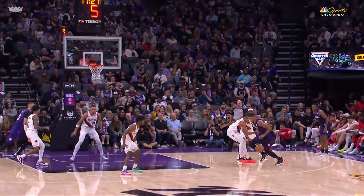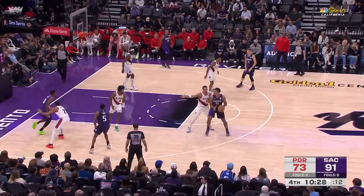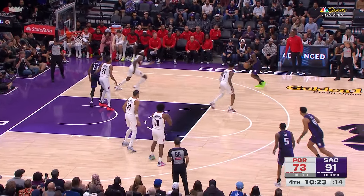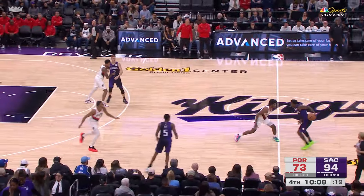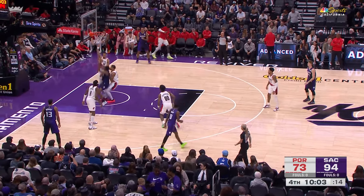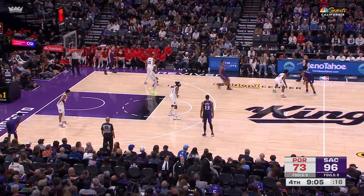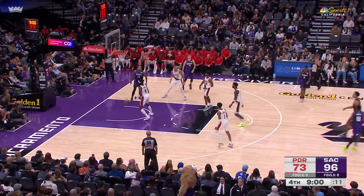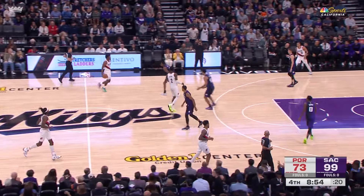His offensive arsenal just continued to expand — and with it, his confidence. Fox behind the Lyles handoff. Murray kept it alive on the offensive board — Monk. The lead is swollen to 21. Herter bounce pass to Fox — inside, got it. Fox brings it up against Henderson, off the Lyles screen, a deep straightaway three — cash. No doubt about it.